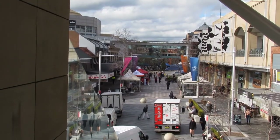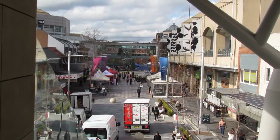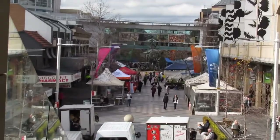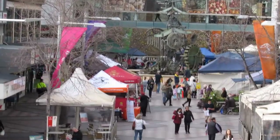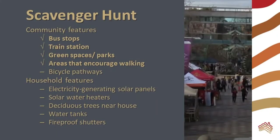Public areas that encourage walking are another climate mitigation strategy. This pedestrian area is surrounded by shops and right next to the train and bus stations. People drive less if they can find what they need in one spot and can get there by public transportation. I didn't find a bicycle path in my area, so I can't tick off that item in the hunt. Does your community have any other features that combat climate change?